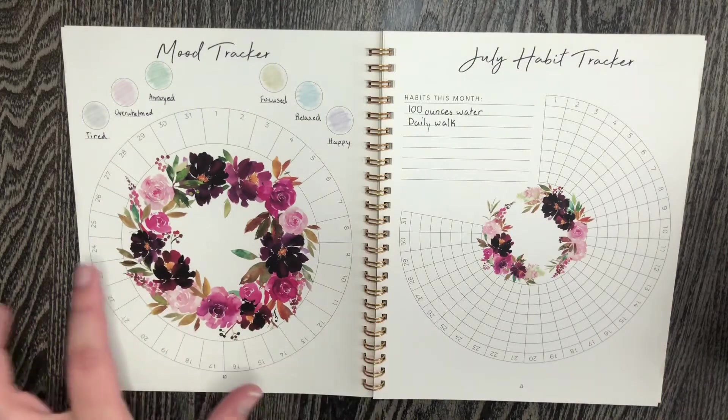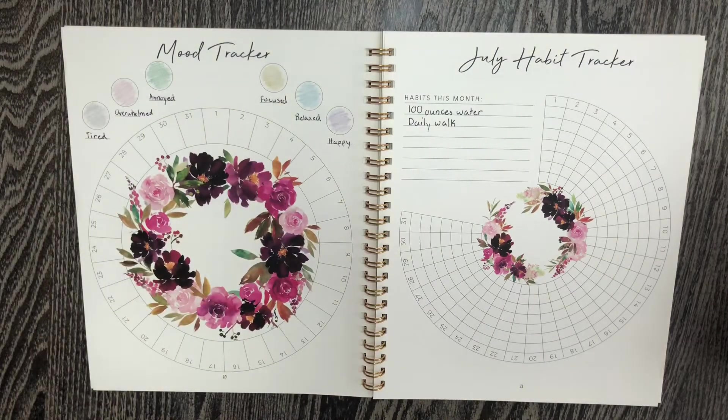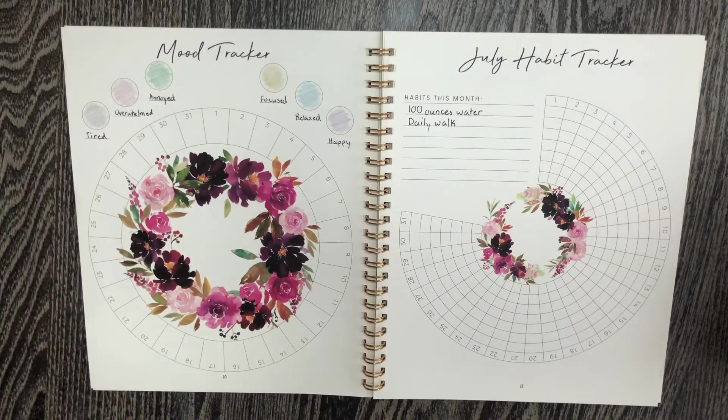They always have some form of mood tracker — it looks a little different every month. You color in these circles; I just used some colored pencils that I have, and then you fill in the six different moods. I really like being able to track this because it's interesting to see how moon cycles, days of the week, and all of those things kind of reflect my mood. And then also, of course, my sleep cycle — when I track that I can see how my mood is the next day.